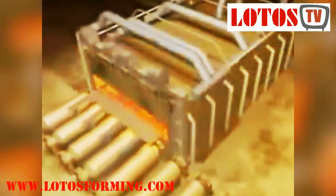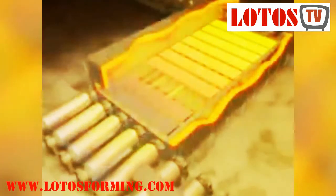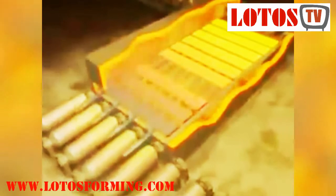Hot rolled steel is steel that has been roll pressed at very high temperatures, which is above the recrystallization temperature for most steels. This makes the steel easier to form, resulting in products that are easier to work with.